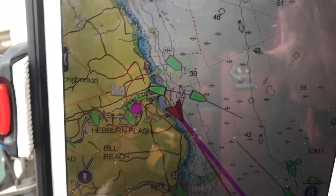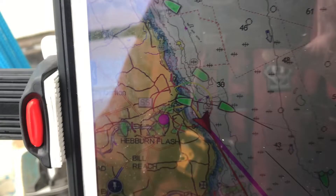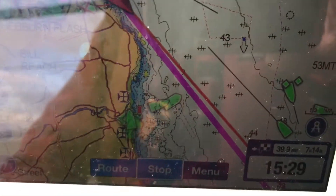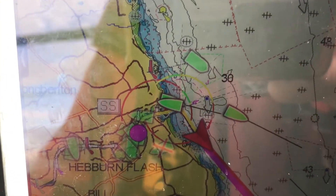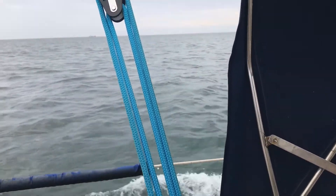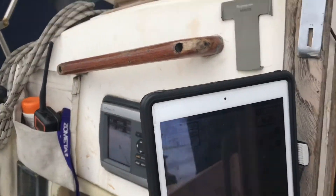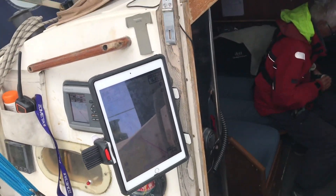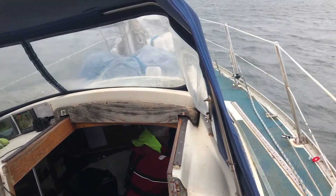It hit me that you couldn't see that iPad Navionics screen very well in the last video, so here's another shot of the iPad Navionics and AIS overlay set up on passage, just out of Tynemouth. All the green vessels are AIS targets — direction is shown with the line, and the length of the line indicates their speed. If they go red, we're on a collision course, so it's a very useful real-time addition we can use in the cockpit.